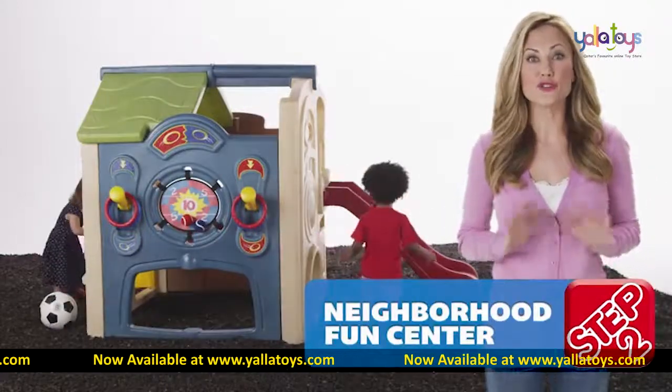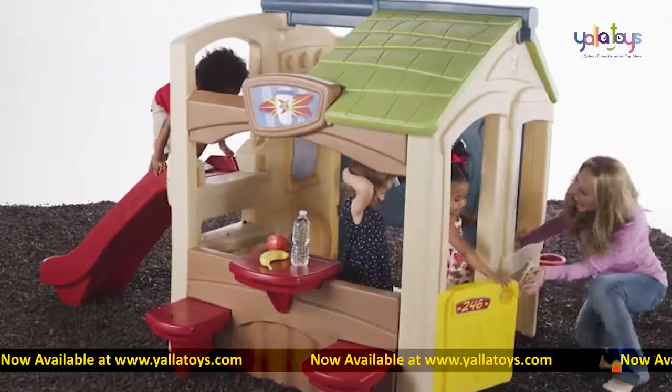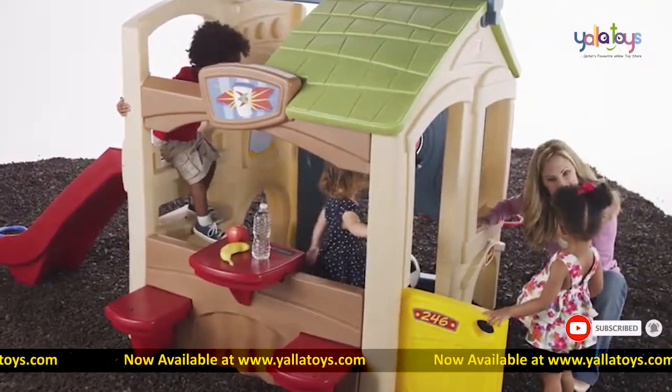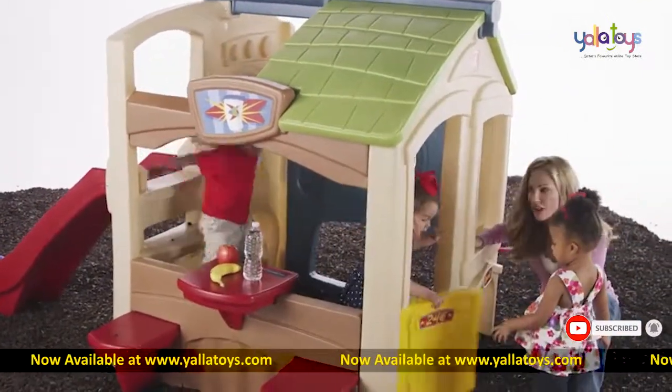This all-in-one activity center is sure to be the hit of the neighborhood. From playtime to snack time, this playhouse has everything little ones need for a day of backyard fun and active adventure.